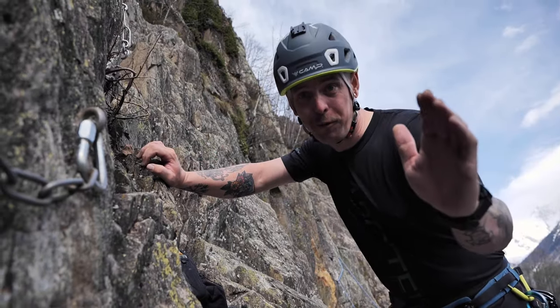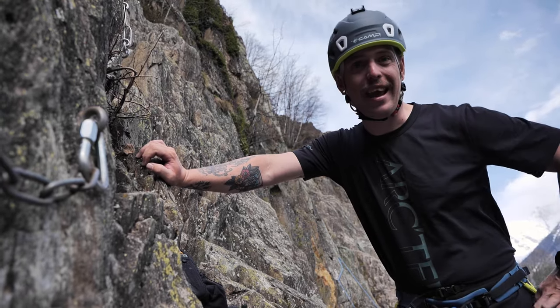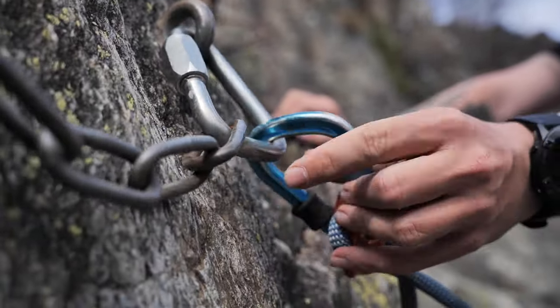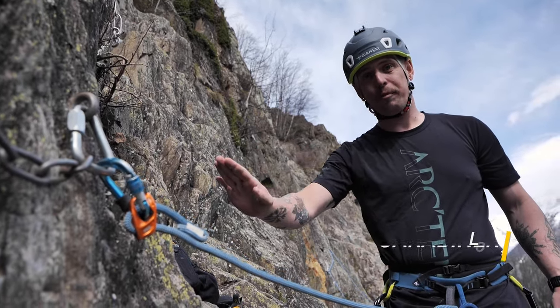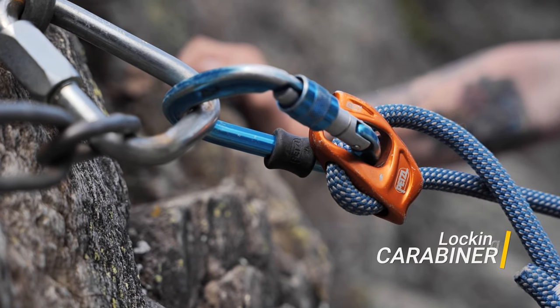Here we are at the top of the route, and we're going to attach ourselves to the anchor using a cow tail or lanyard. So I'm going to attach it and close it up. An important note: the cow tail or lanyard doesn't come with a carabiner, so it's very important that you attach a locking carabiner to the lanyard.